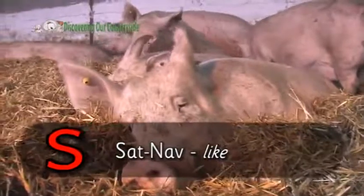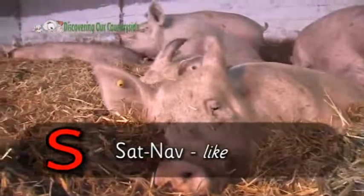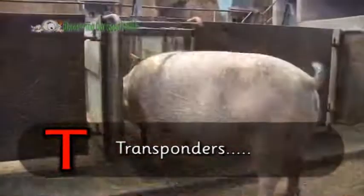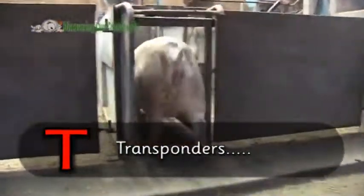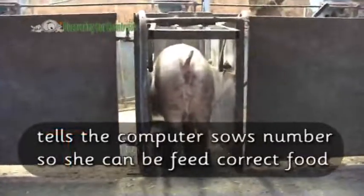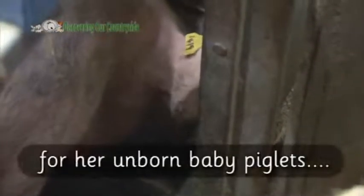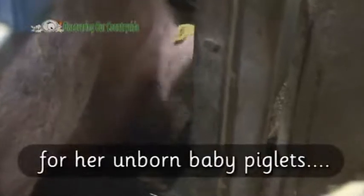S is for sat nav. T is for transponders. Pigs have sat nav-like transponders in their ears, which tell the computer the sow's number so she can be fed the correct amount of food for her unborn piglets.